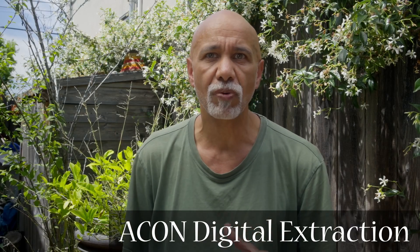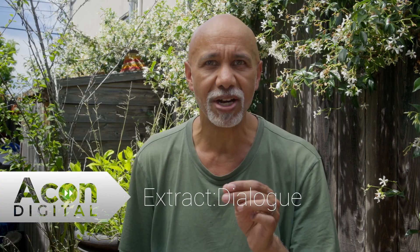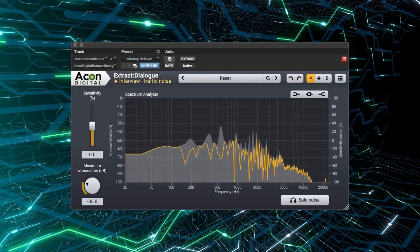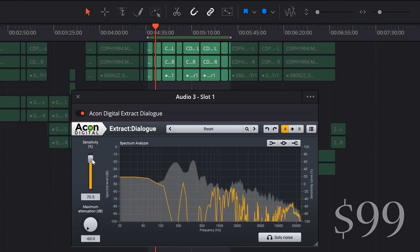You can't get to this level of background suppression with regular noise reduction tools. You need dialogue isolation or extraction software. Probably the best isolation software on the market is by iZotope, but it costs over a thousand dollars — it's only affordable for big studios. Then I discovered Akon Digital Extract Dialog. I can't say it's as good as iZotope because I don't own that software, but it uses artificial intelligence tools to do the same work and the results are impressive. The software costs $99. That's not cheap, but it can save an irreplaceable audio track. And it's simple to get excellent results using just the sensitivity slider, which basically increases and decreases the background suppression.